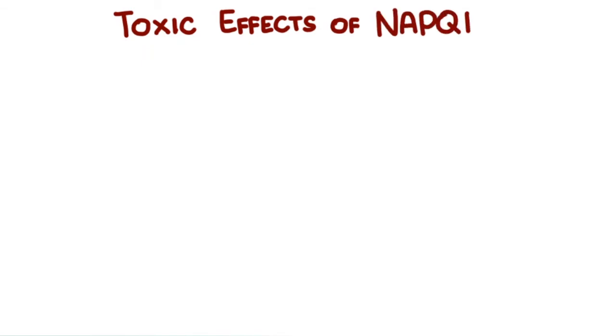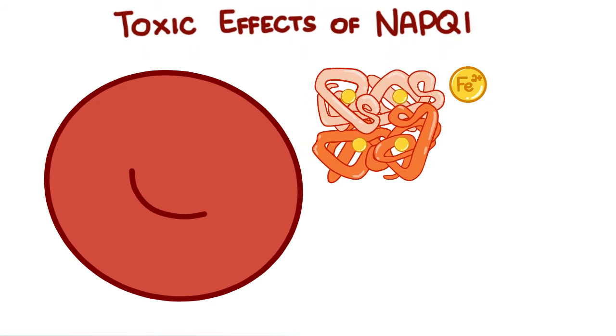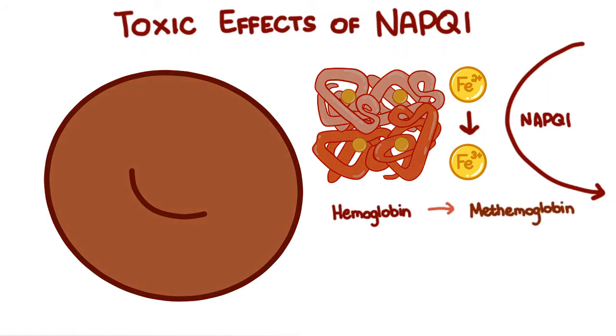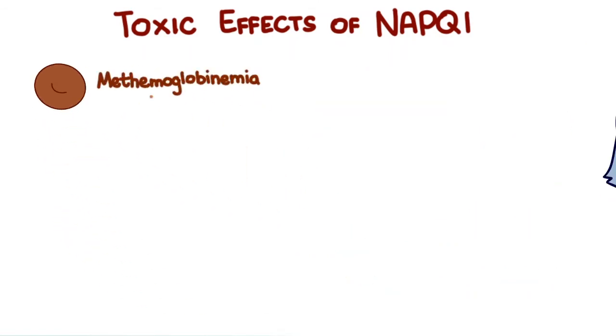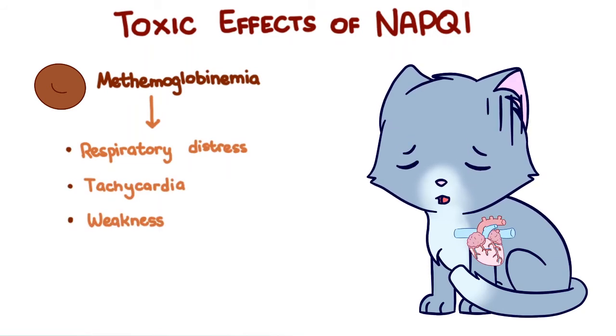Toxic effects of NAPQI: Erythrocytes, or red blood cells, are extremely susceptible to the oxidative damage brought about by NAPQI. Ferrous iron in the heme is oxidized into ferric iron, turning the bright red hemoglobin into a brownish methemoglobin. Methemoglobin is much poorer at carrying oxygen than hemoglobin. Thus, methemoglobinemia brings about respiratory distress, tachycardia, weakness, and cyanosis. Its brown color makes the mucous membranes and urine dark brown, too.